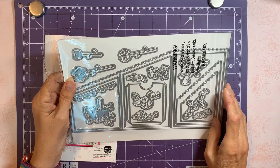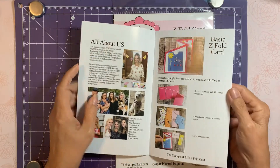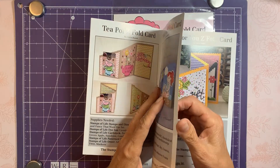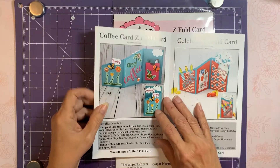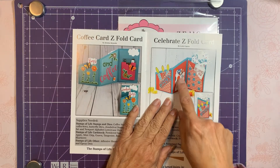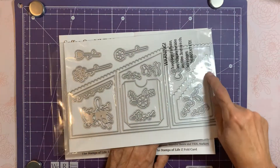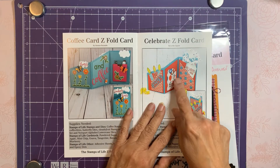It's pretty much a statement piece when it's done. I'll show you in the book — it'll probably be easier. I like that it has a little pocket. It has a pocket that you can place a gift card in on the inside, and then it also has these pockets here that you can put a little note or anything in.